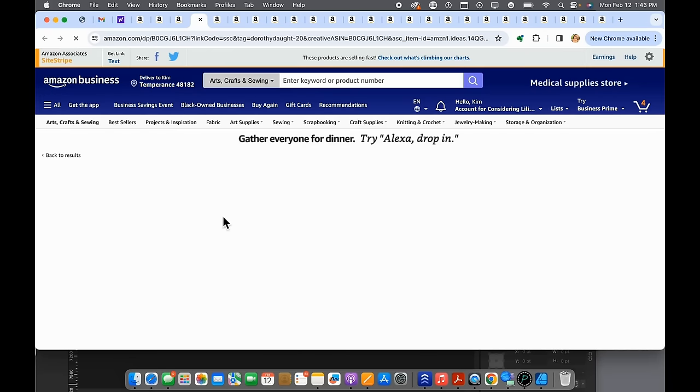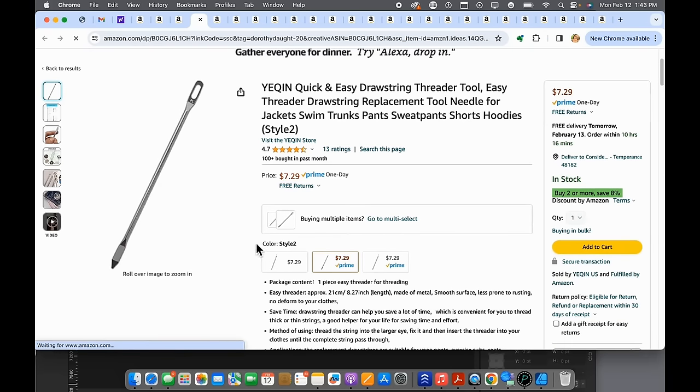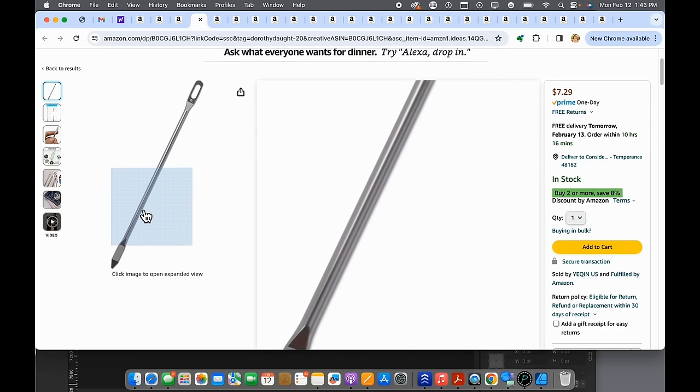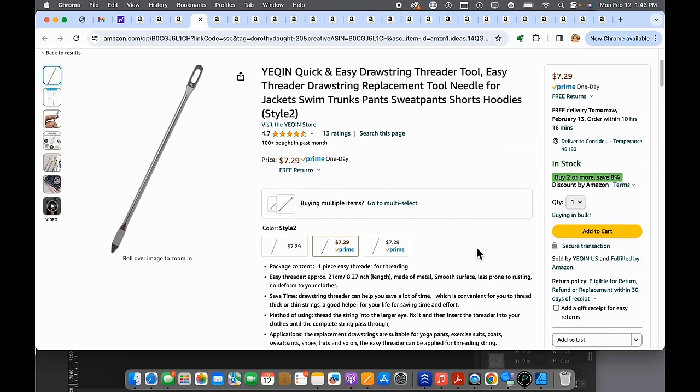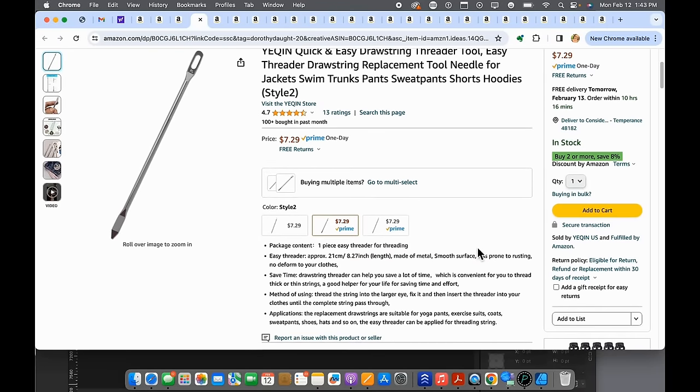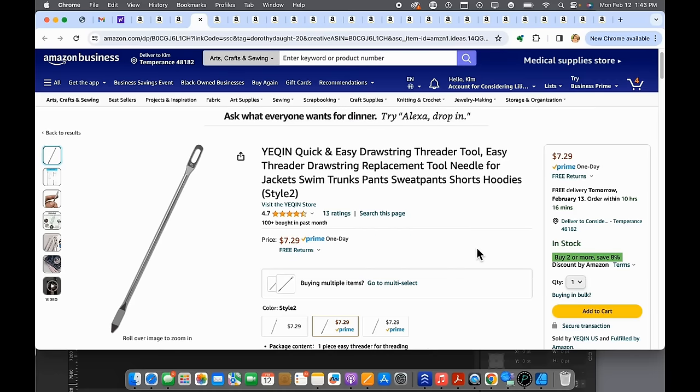Number twenty-one is a drawstring threader. I wish they made a curved one, which would make it even better, but these are great for threading drawstrings or even thin elastic through whatever tube you've made — for waistbands and a ton of different applications. A great tool to have.